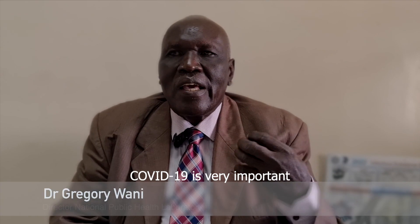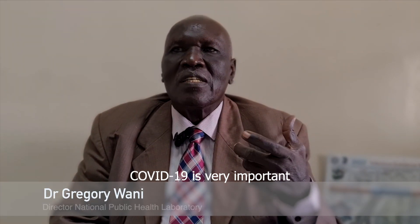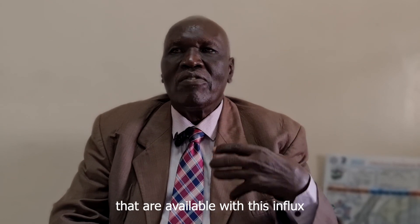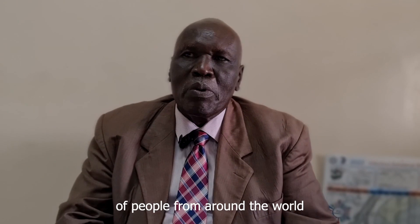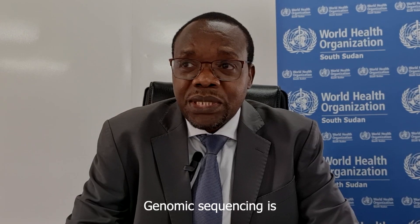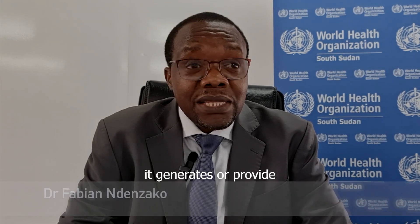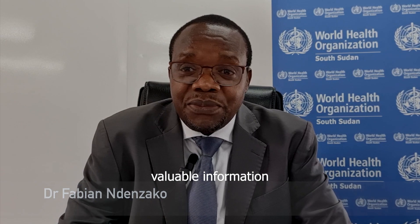The sequencing of COVID-19 is very, very important because we shall know from which strains are available with this influx of people from all over the world. Genomic sequencing is really very important because it generates and provides very valuable information.